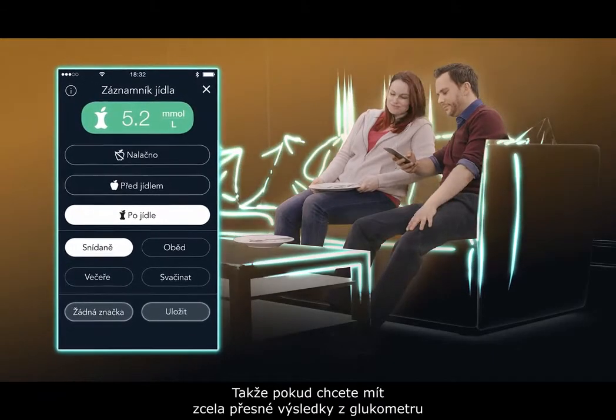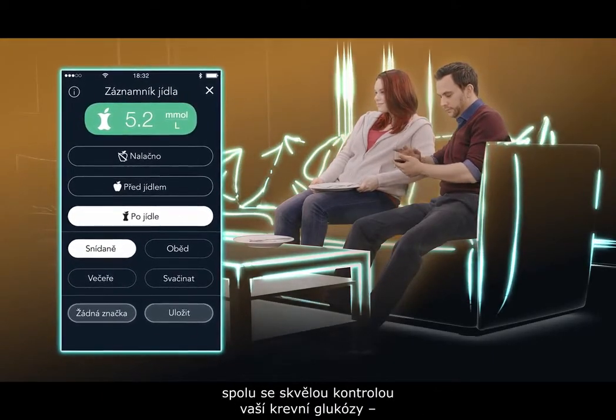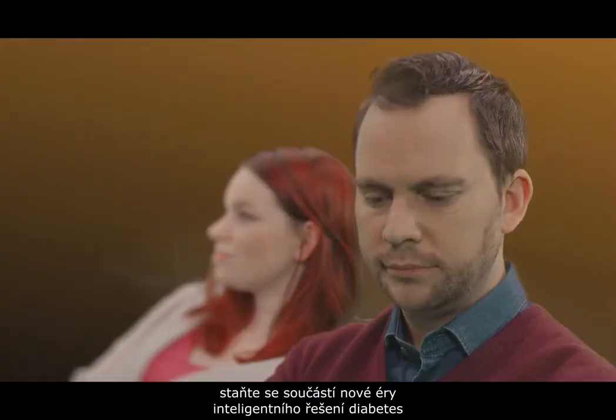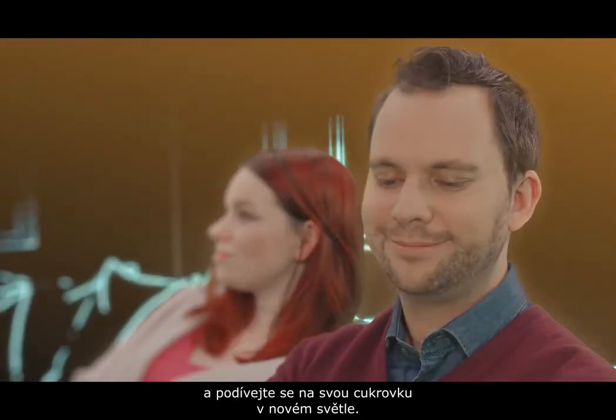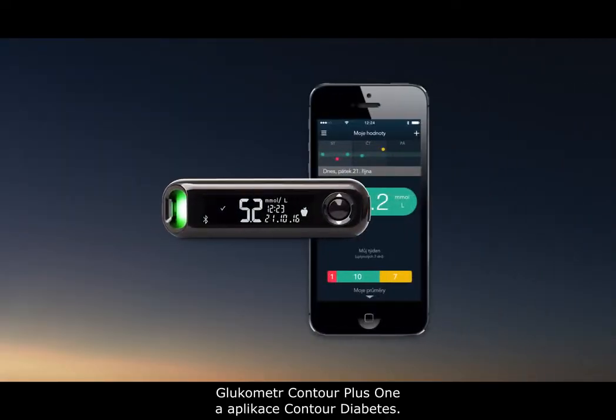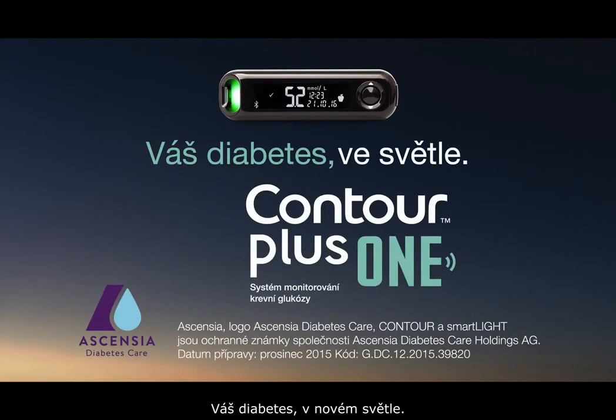So if you want remarkable accuracy from your meter coupled with remarkable management of your blood glucose, join the new age of smart diabetes management and see your diabetes in a new light. The Contour Plus One Meter and Contour Diabetes app — your diabetes illuminated.